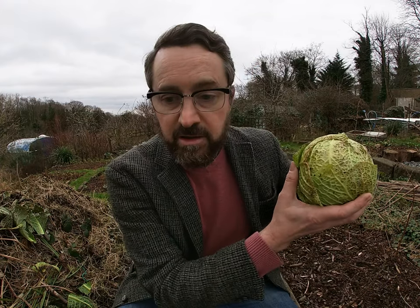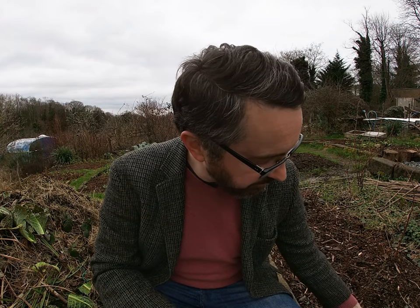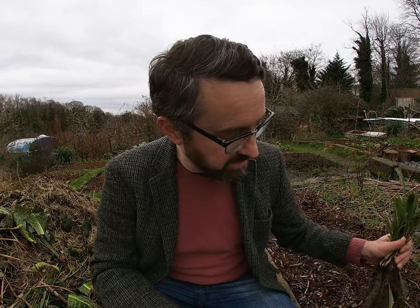Before I start talking about whisky, I do like to show off things we've grown on the allotment. The first thing I've picked today is the last of the cabbage — it got a little bit hammered by the cold weather and the frost, so I thought I'd pick it. They've been delicious so far.